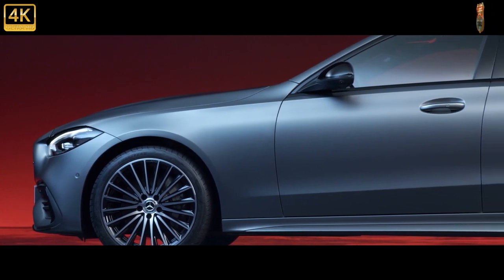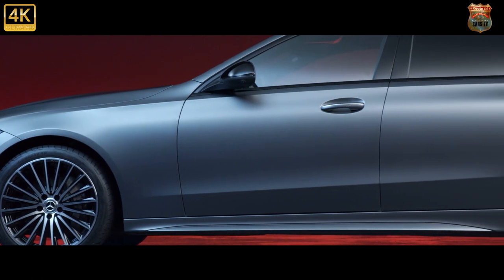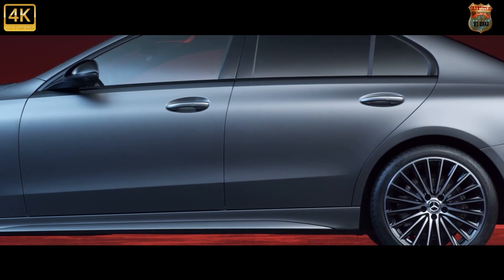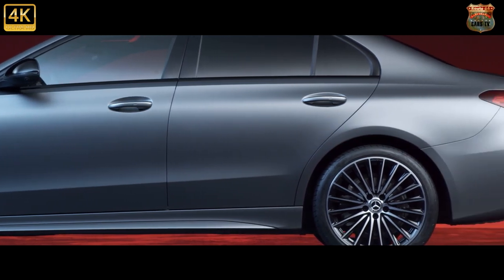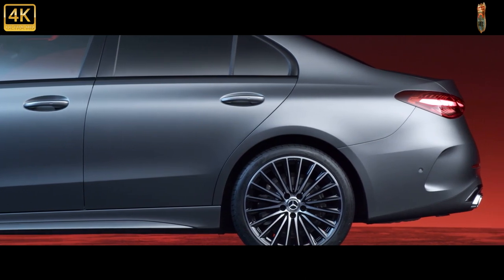The engines range from mild hybrid four-cylinders to a plug-in petrol, with a diesel on the way. Rivals? The BMW 3 Series and Audi A4 are the big two, but there's also the Tesla Model 3, Volvo S60, Alfa Romeo Giulia and Jaguar XE to think about.